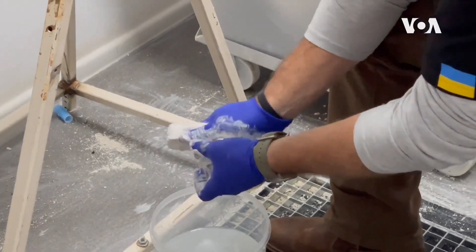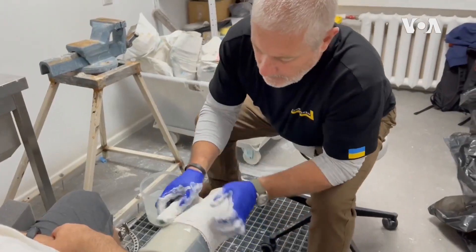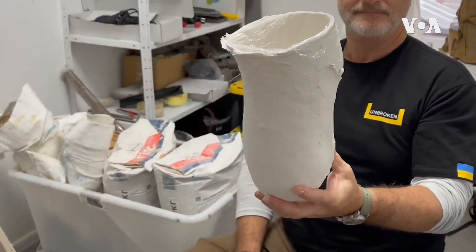It is a complicated process, but one that Stone and Garvin have down to a science. One product we brought is called an extremity socket. This is one that we can treat people below the knee very quickly. It's a very neat product — it's adjustable after it's made.